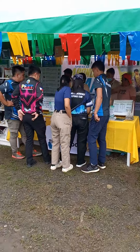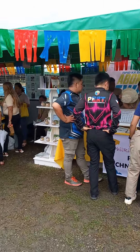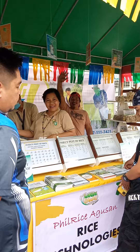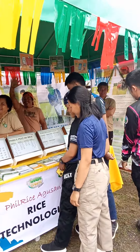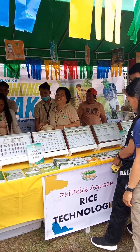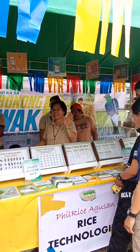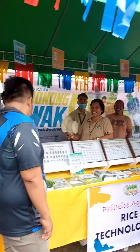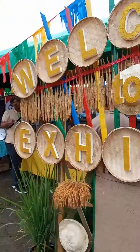Hello guys, even though the sun is not really at its best today and you can see the flooded water in here — it's really flooded because it rained not so heavy but for a long time. I'm going to take you on a tour in our exhibit area. This is our exhibit.